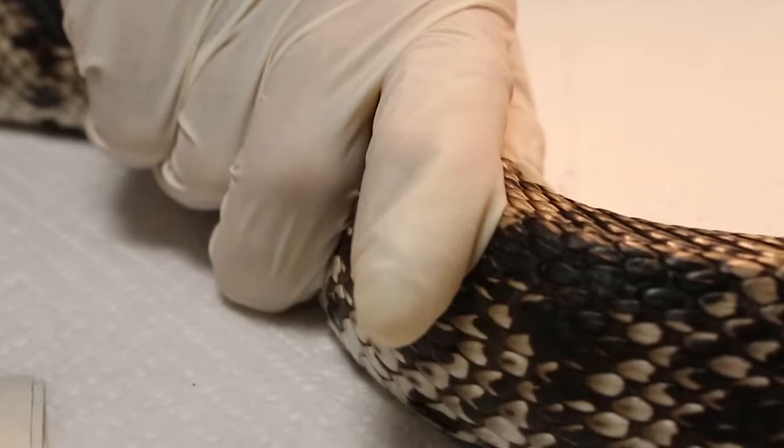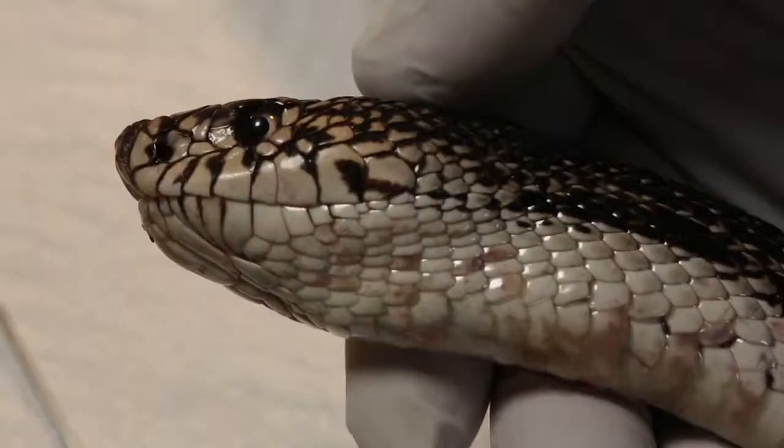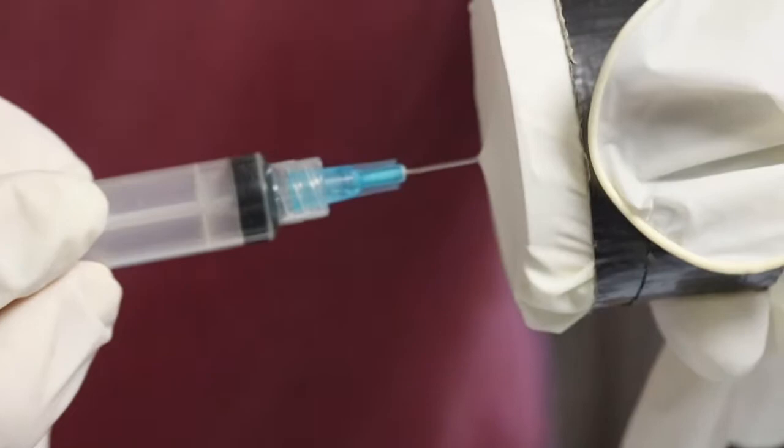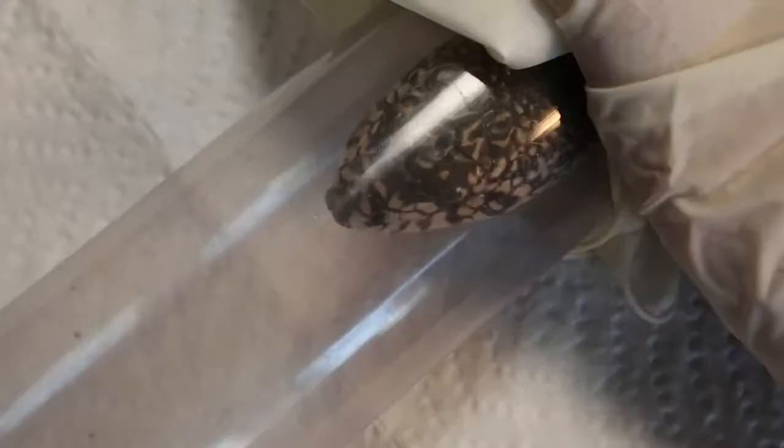The northern pine snake is a large, charismatic constrictor snake. It's got really nice adaptations with this modified rostral scale, and it uses its face to actually excavate through the sand. The first step is using anesthesia to put the snake to sleep, which takes about half an hour.